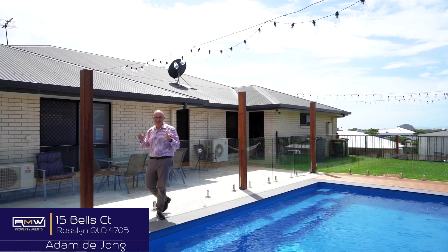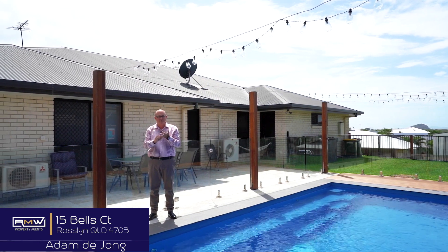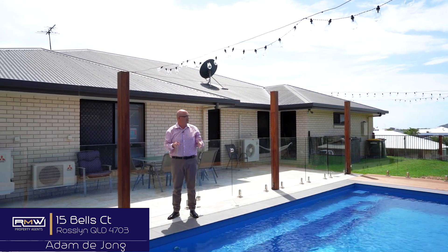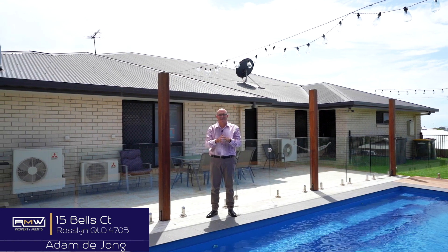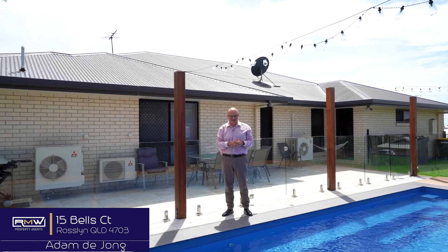You've got everything covered for the whole family — the bedrooms, the breakout areas, the solar panels, the pool. Not to mention we're in a cul-de-sac and we're walking distance to the beach. If it sounds like something you're chasing, give me a call. We'll check it out — who knows, I might see you at one of the open houses. Keep smiling, have a great day, and bye for now.